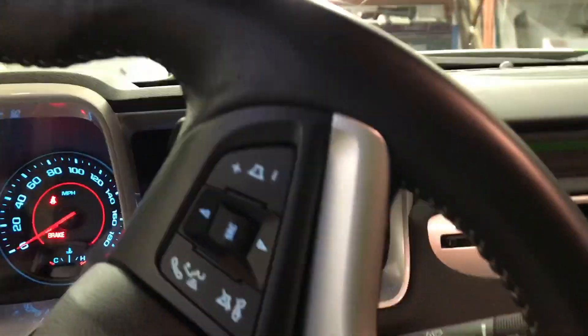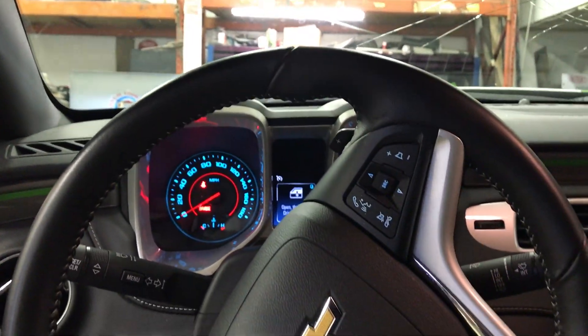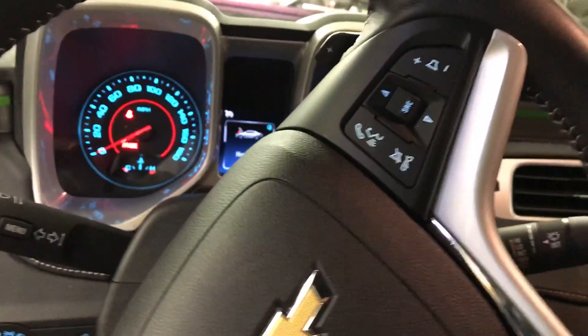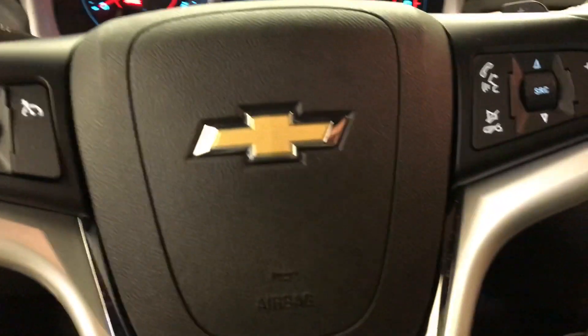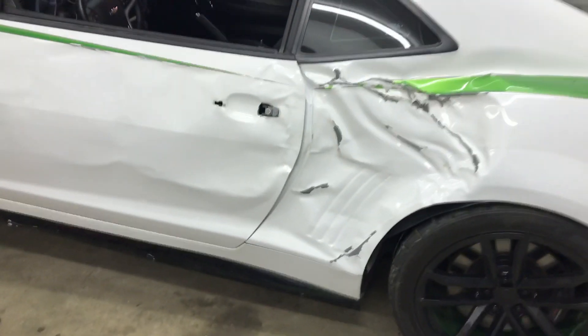Did some research on the car, called Lingenfelter — they don't have any record of it or anything. So yeah, we're just going to document the repairs on this thing and see what everybody thinks as we get going on it.